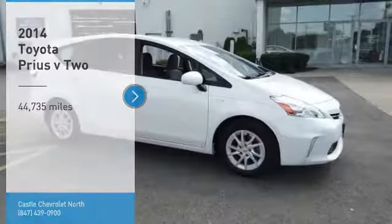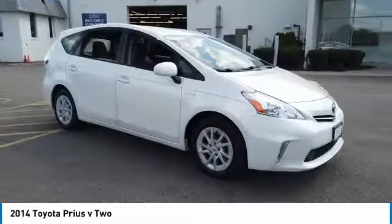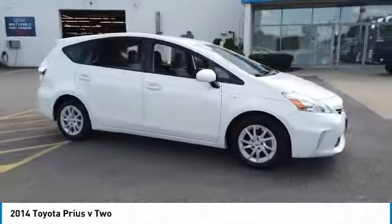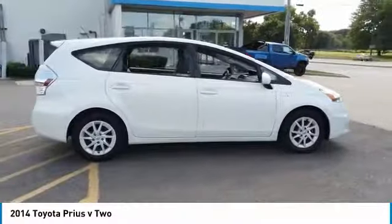Come test drive the 2014 Prius. Prius offers harmony between man, nature, and machine. Using the wind, the sun, and advanced hybrid technology, Prius is a true full hybrid.